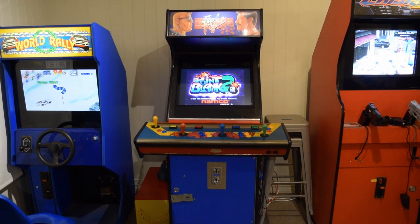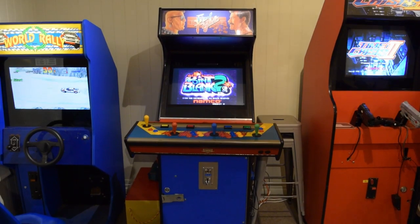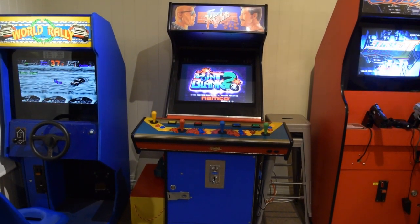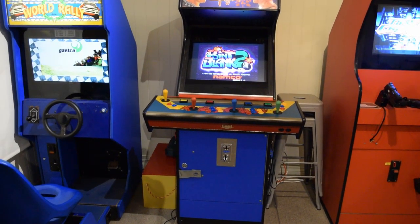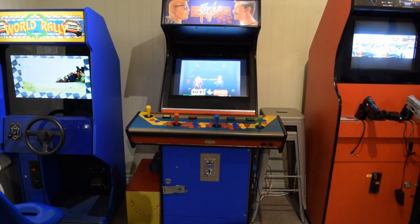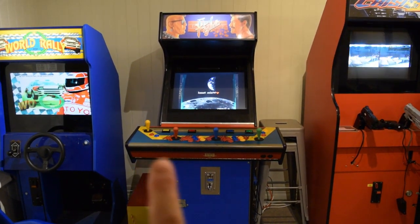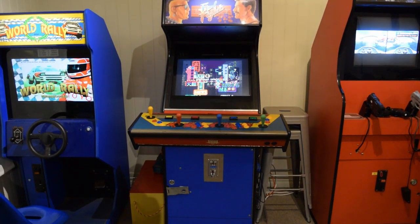Starting here with a shot of my oldest arcade machine — as in the one I have had the longest, not the oldest cabinet; that would definitely be the Frogger. This one was a blank shell — a four-player arcade machine, but they only had a three-button setup for each player. It didn't have anything in it. It was a stripped cabinet and I worked my way from there.